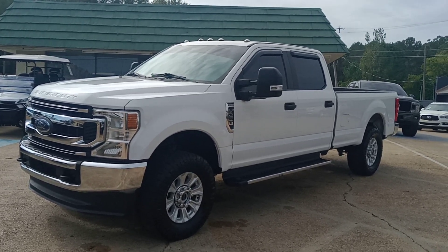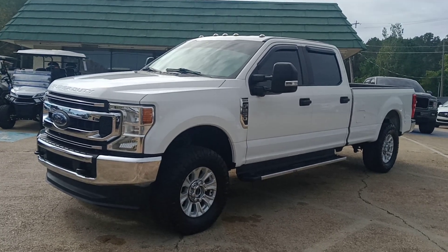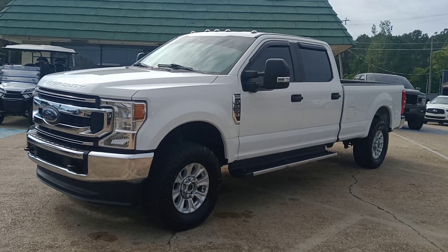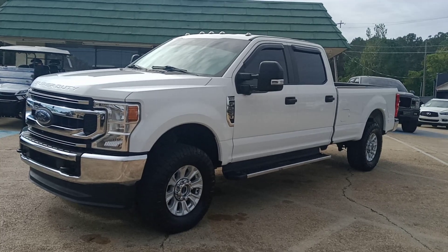That is clean trade-in is what I'm selling it for, so don't miss this deal. $42,991 for a 2020 Ford F-250. It is single rear wheel F-250 and it's a long wheelbase.